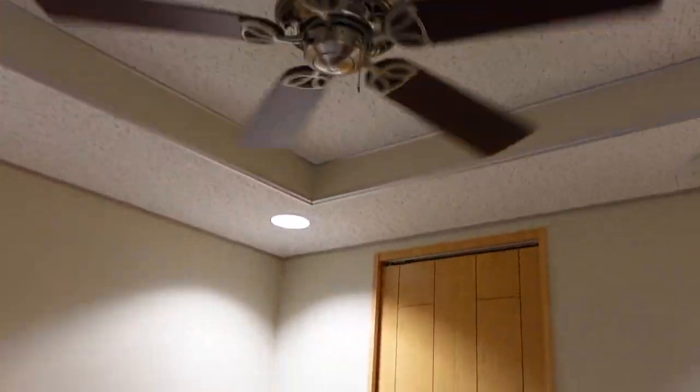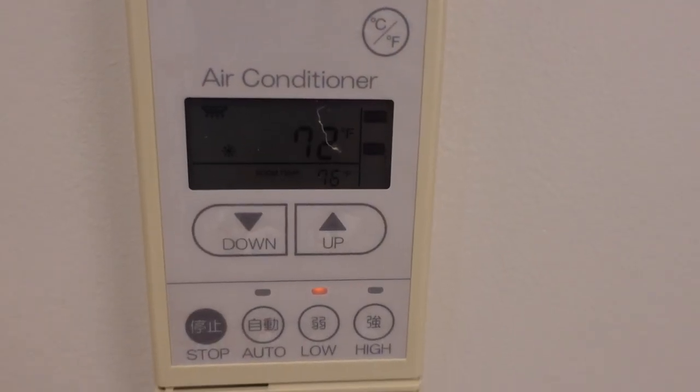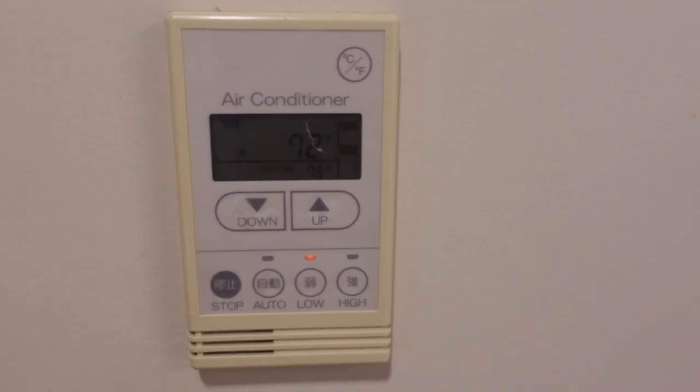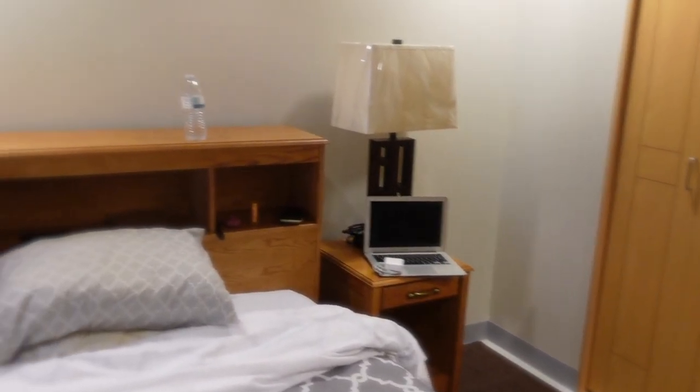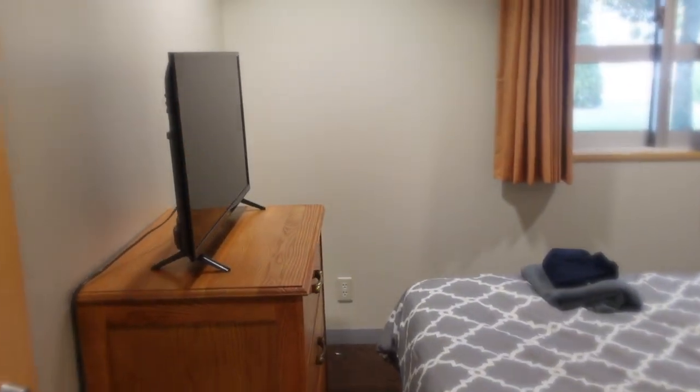The last thing I just wanted to show you all were these ceiling fans. They're actually in both the bedroom and the living room, and we also have AC that we can control. Ultimately, that is the end of the room tour. I personally think it's a pretty nice size for a barracks room — and again, this is the officer's barracks. I can't wait to decorate.